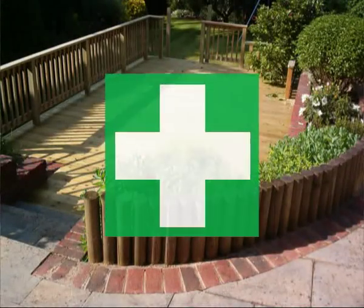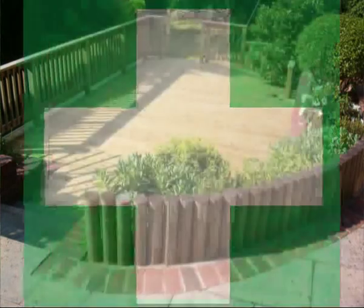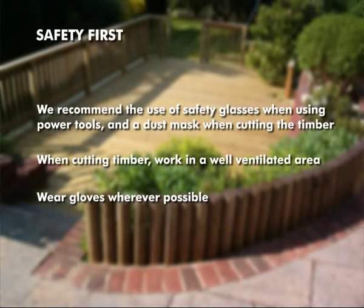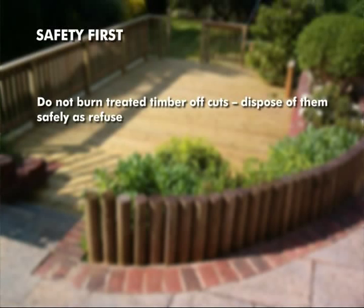Safety First: Before we start our project, just a quick look at some of the safety aspects we should always remember. We recommend the use of safety glasses when using power tools and a dust mask when cutting timber. When cutting timber, work in a well-ventilated area. When handling and working with timber, wear gloves wherever possible. Always use good hygiene practices by washing your hands thoroughly, especially before eating or smoking. Take care not to burn offcuts of treated timber — do not burn treated timber offcuts in barbecues, cooking stoves or grates. Dispose of them safely as refuse.